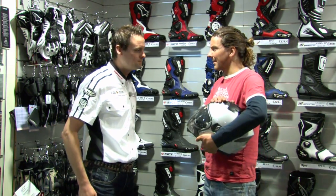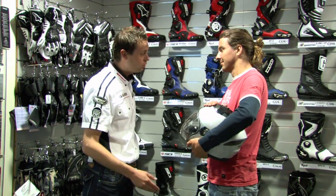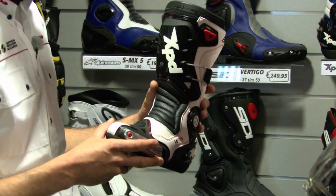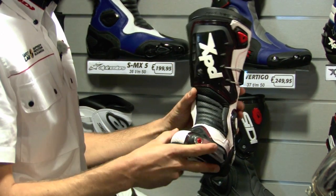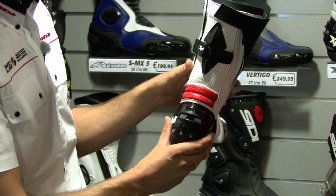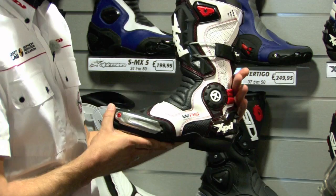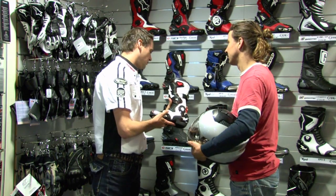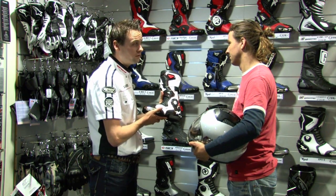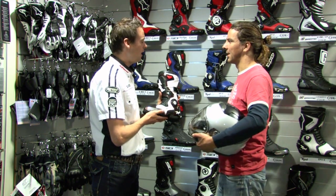Nick, nou heb ik een helm. Maar hoe zit het met de rest? Nou ja, laten we beginnen met het schoensel. Want met deze schoenen loop je op straat, en daar ga je niet mee op de motor zitten. Daarvoor heb je echt motorlaarzen nodig, zoals deze. Zoals je ziet: goede protectie bij de schenen, op je enkel, en achter bij je hak. De schoen is volledig van leer gemaakt. Stel je maakt een schuivertje en je voet zit geklemd tussen het asfalt en je motor - met gewone schoenen hou je geen voeten over.